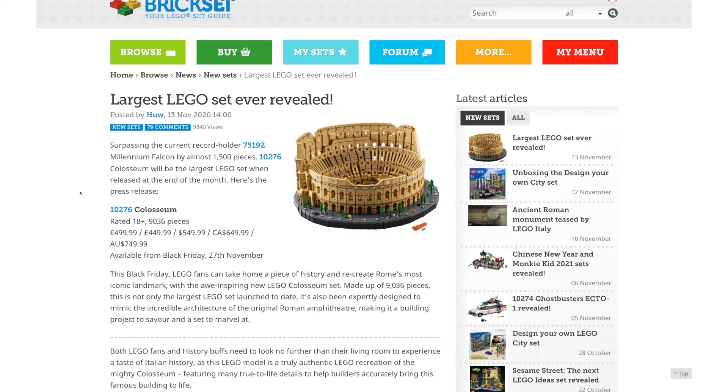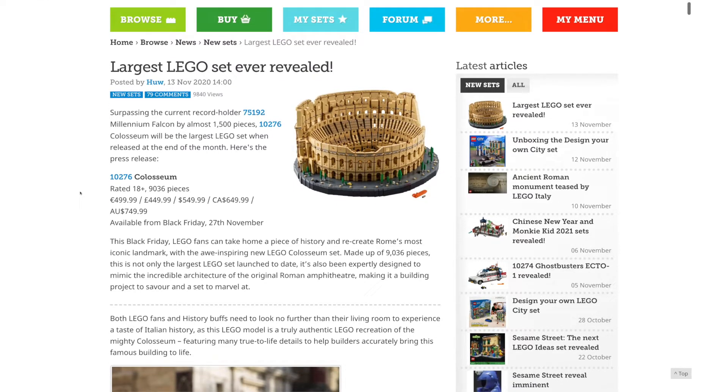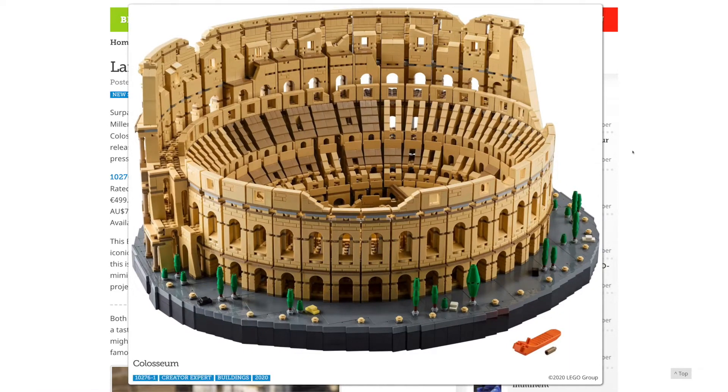The Golden Ninja 3000 here again, and this morning LEGO has revealed the largest set ever made. This is set number 10276 Colosseum. It has 9,036 pieces, it retails for $550 in the U.S., and it will be available starting on Black Friday, November 27th. This set looks awesome because I really love giant display pieces.